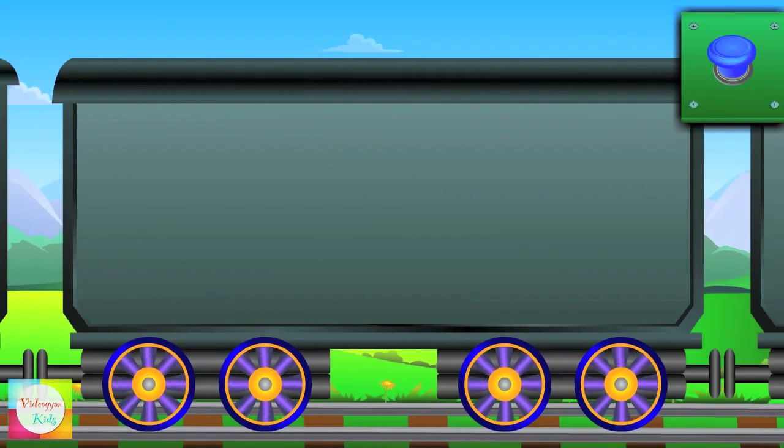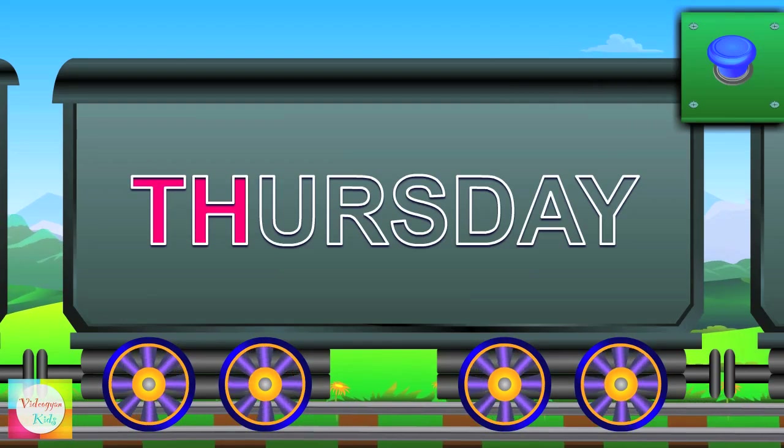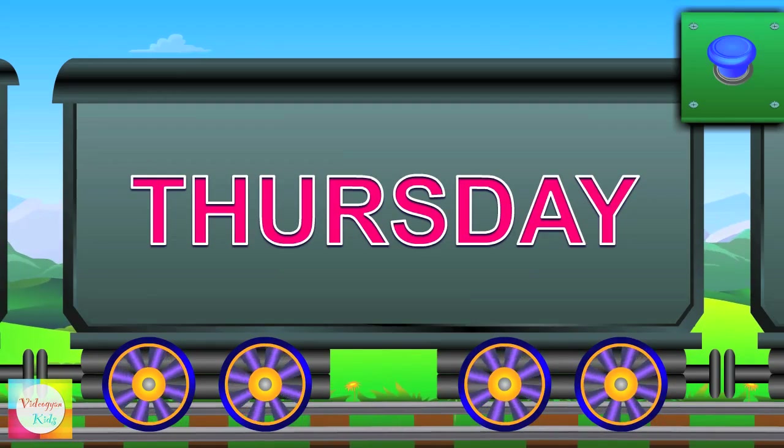Here comes Mr. Thursday — T-H-U-R-S-D-A-Y — Thursday.